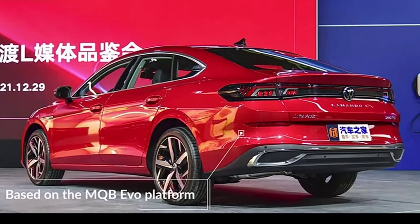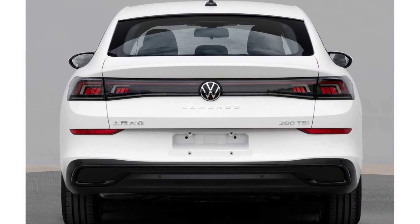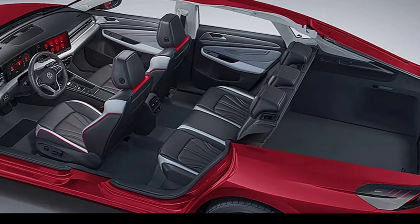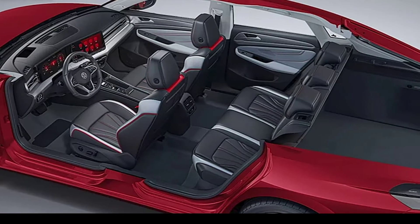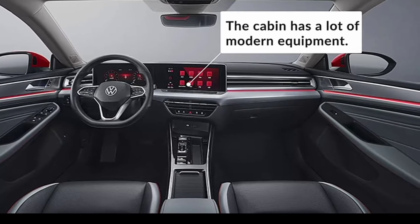The Lamando is getting an all-new look for 2022, adopting a smiley face reminiscent of the second-generation Mazda 3. As for the headlights, they seem to take inspiration from VW's electric ID models, and they honestly don't look half bad.